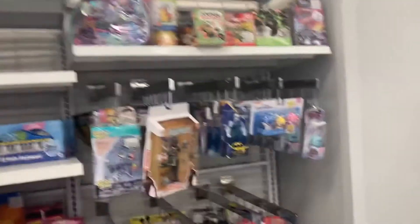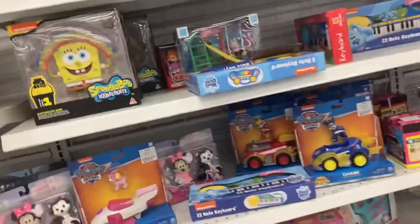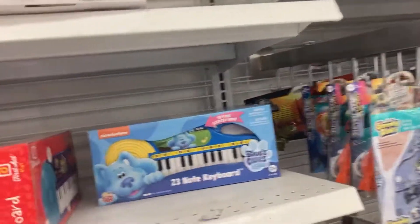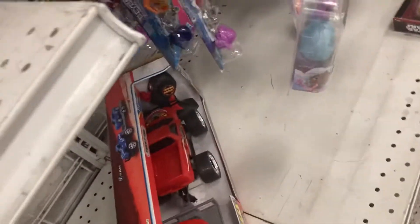Hey guys, I'm at Ross taking a look at the toys here. Last time we were in Home Depot looking at the Halloween stuff. I hear some dog toys — my pet dog named Charlie is going to love this. So let's get started.